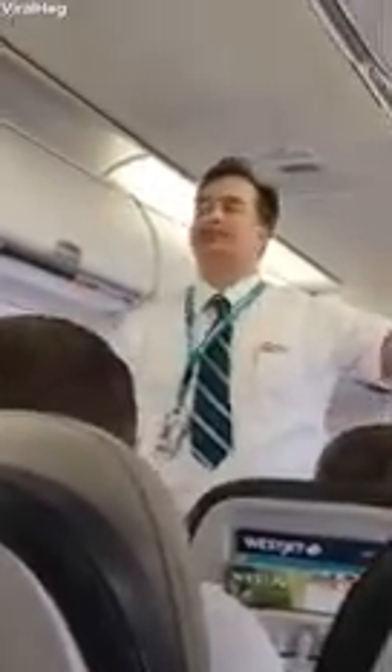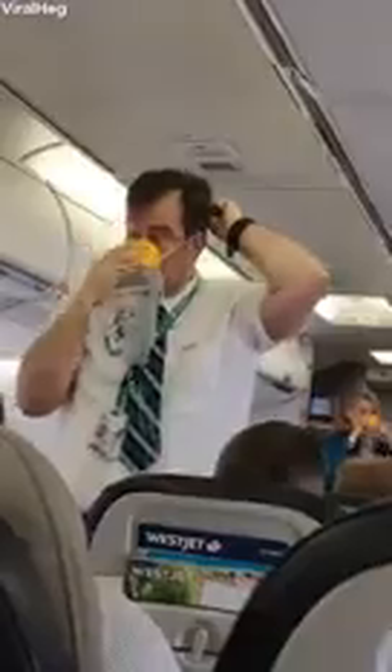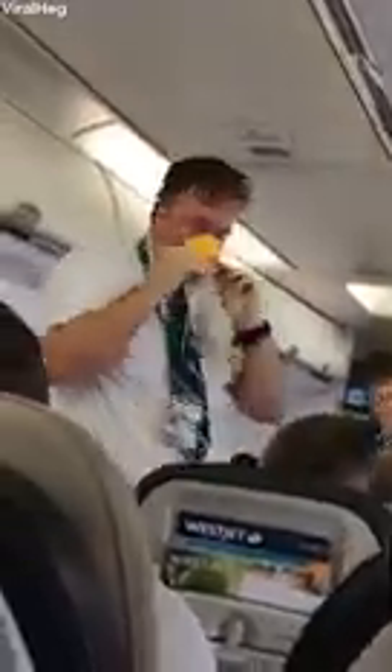Now should the cabin pressure change, your mask will automatically drop from the panel located above you. Remain seated and easily fold the mask towards you to start the flow. Place the yellow mask over your nose and mouth and adjust the elastic straps. Pull the tab at the front to tighten. Please secure your own mask prior to assisting others.